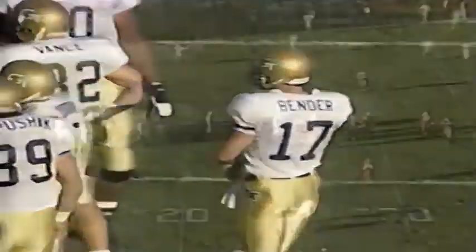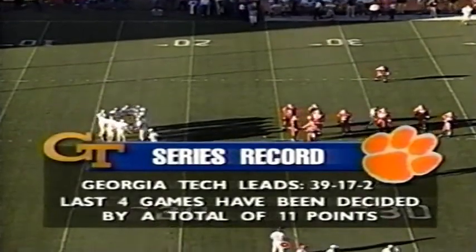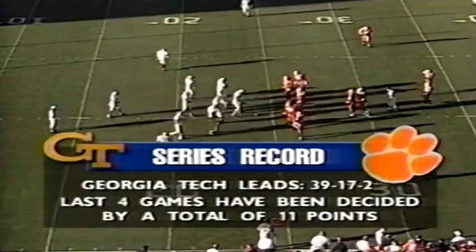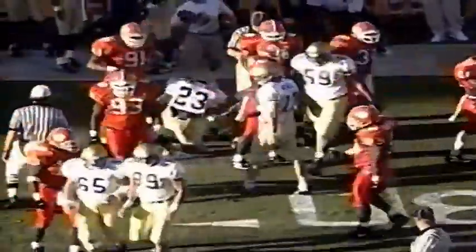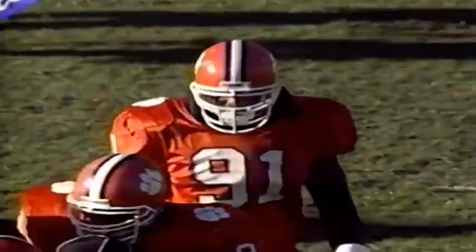Let's take a look at that series record. Georgia Tech leads 39-17-2, but the last four have been extremely close. Their last win on this field came in their national championship year of 1990. First and 10 at the 24. Jason Bender across the formation in motion. This is C.J. Williams. Williams ran into his own receiver. Cassidy crawled up his back to the 28-yard line, and Marvin Cross, out of Durham, North Carolina, the junior, coming in on the tackle.